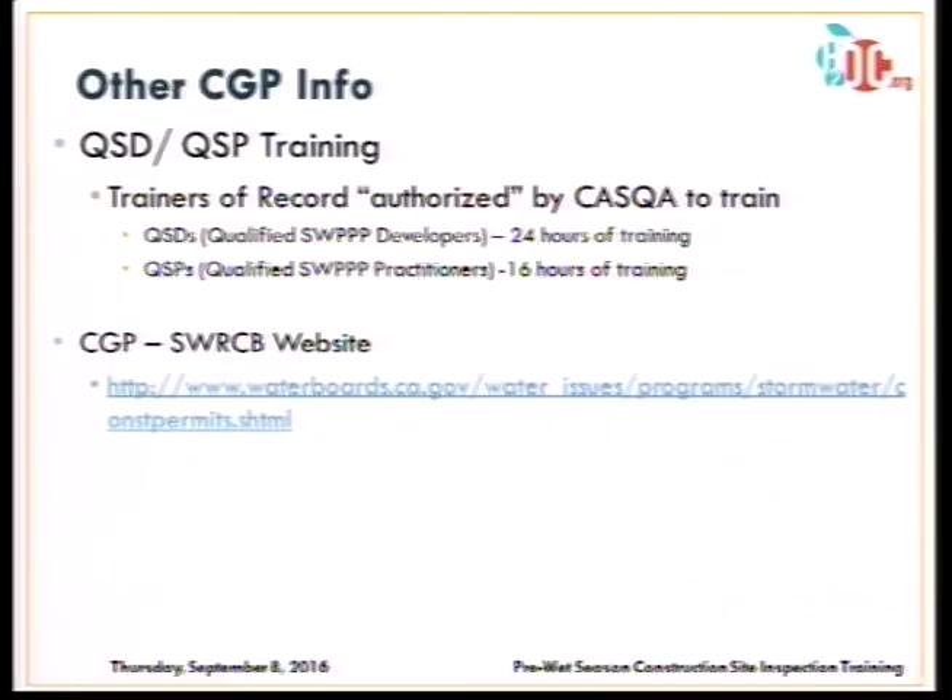There is specific training developed as part of the construction general permit. There is a three-day training for qualified SWIP developers and a two-day training for qualified SWIP practitioners. The Orange County Stormwater Program is providing a class starting in Mission Viejo on the 20th and 21st of this month. If interested, contact Matt Tucker. The third day for QSDs has yet to have a date set. For more information on the construction general permit, visit the State Water Board website.